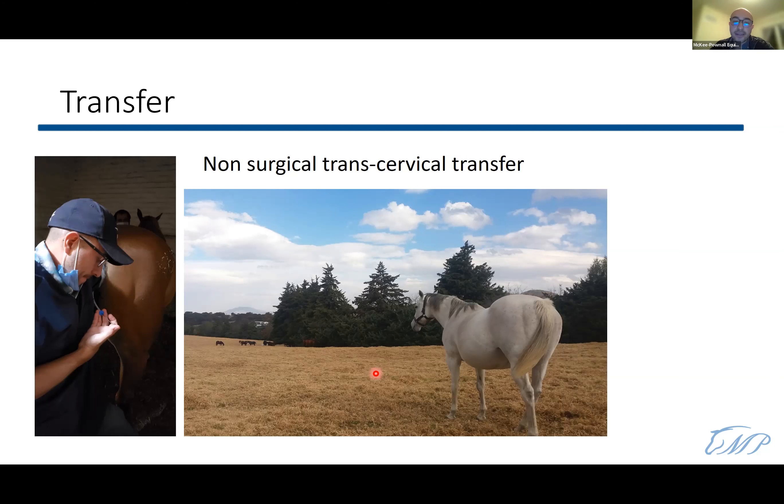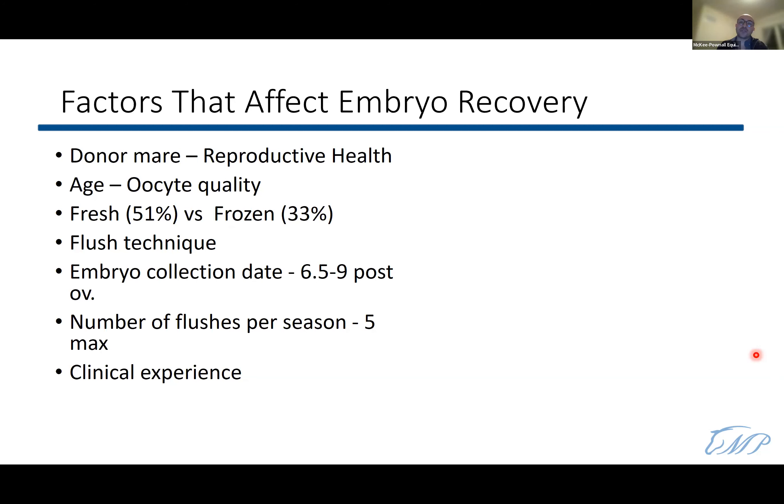We wait seven days after transfer to perform a pregnancy test by ultrasound, looking for a nice embryonic vesicle. Factors affecting embryo recovery include: the reproductive health of the donor mare; age of the mare, as oocyte quality declines after 15 years; and semen type — with fresh semen, recovery rates are approximately 51 percent, but with frozen semen this drops to 33 percent, making frozen-semen embryo transfer difficult though not impossible.